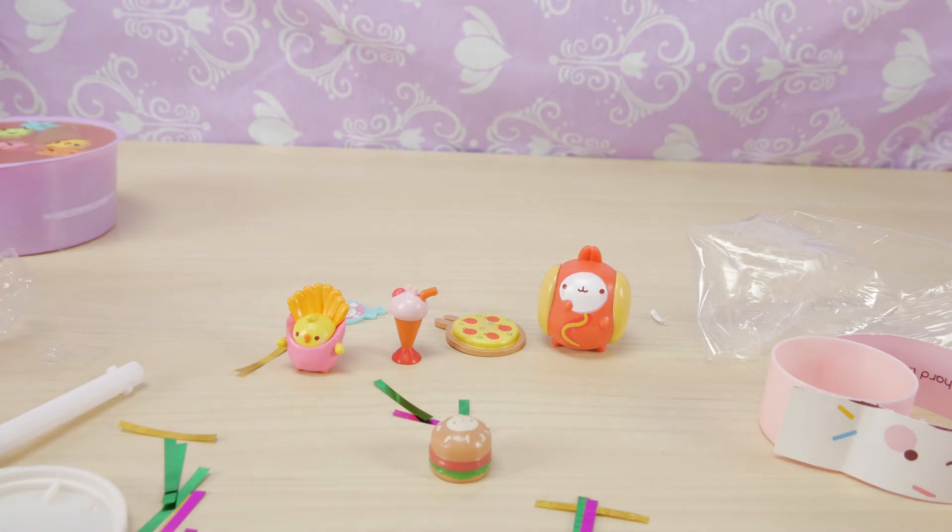So this is it guys, thanks for watching Yum Yum Fun. We had so much yummy yummy fun opening the collectible cereals and the new Molang. So don't forget to like and subscribe if you haven't already yet. Check out our giveaway video — it'll tell you exactly how to enter. Thanks for watching guys, bye!